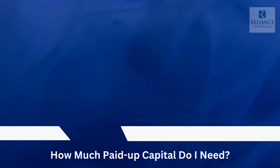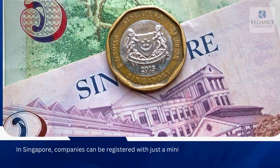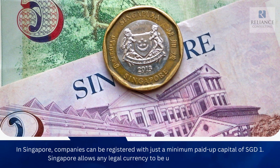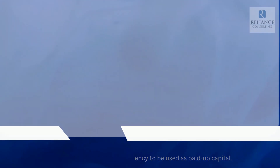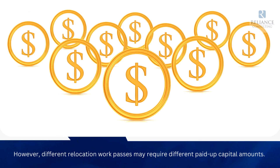How much paid-up capital do I need? In Singapore, companies can be registered with just a minimum paid-up capital of SGD1. Singapore allows any legal currency to be used as paid-up capital. However, different relocation work passes may require different paid-up capital amounts.